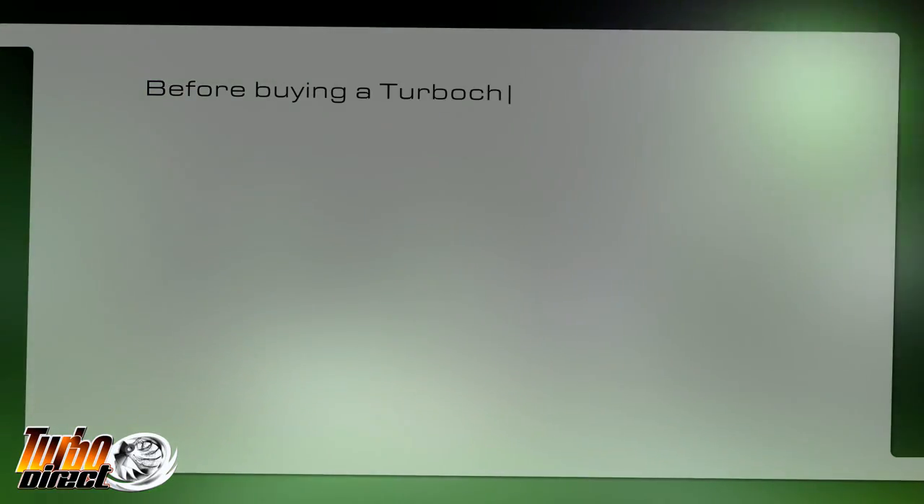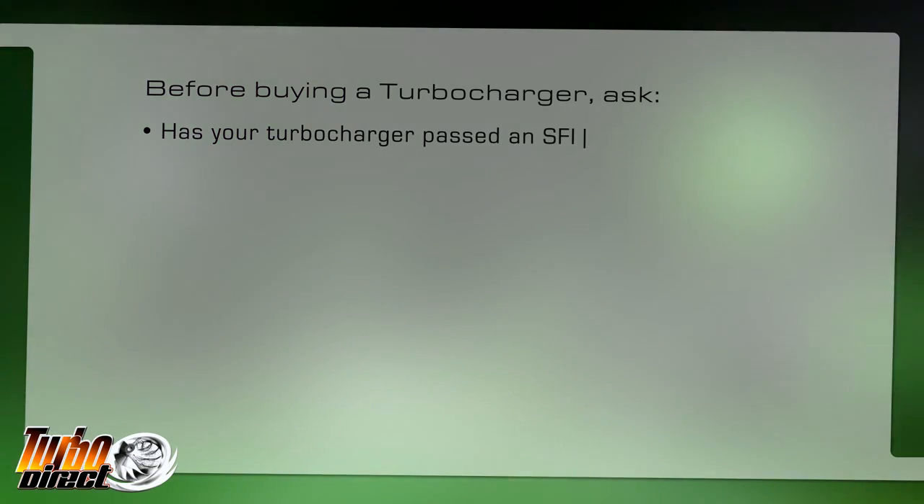These are the questions you should ask your turbo manufacturer before buying a turbocharger from them.